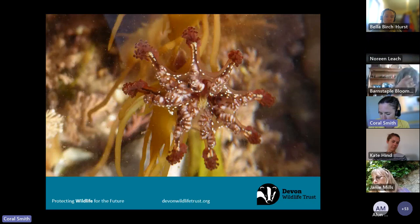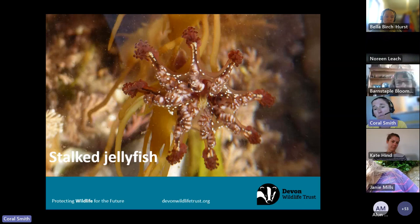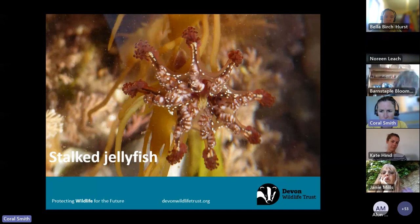Another tiny thing to look out for are stalked jellyfish. You need really good eyes because they're only about a centimetre big and grow on seaweed. There are lots of different species but they're absolutely fascinating animals — not true jellyfish. They spend most of their life attached to seaweed and look quite different from a true jellyfish, which has tentacles hanging down. Beautiful little animals to find on seaweed.